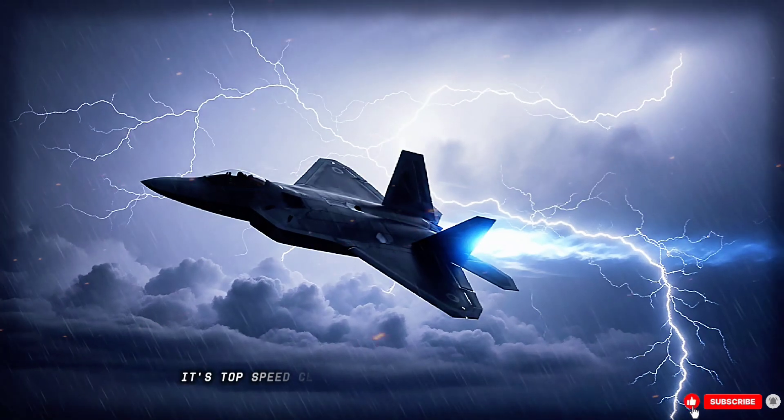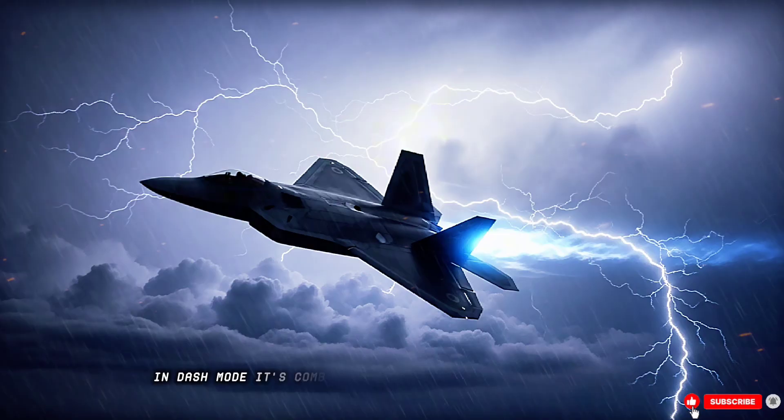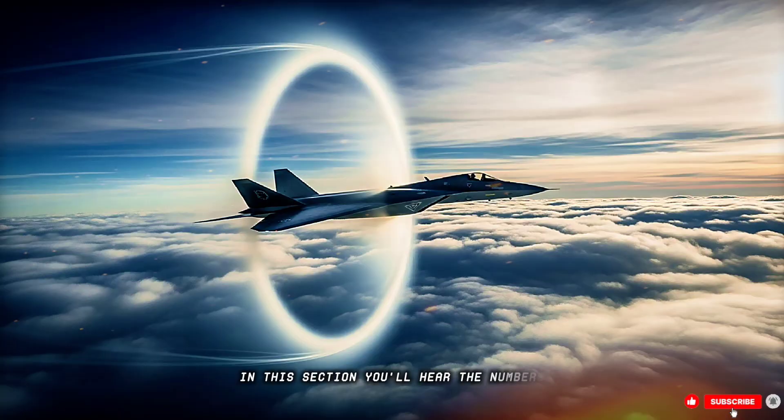Its top speed? Classified, but speculated beyond Mach 3 in dash mode. Its combat range? Hundreds of miles with payload. In this section, you'll hear the numbers, the assumptions, and the engineering secrets behind the propulsion.